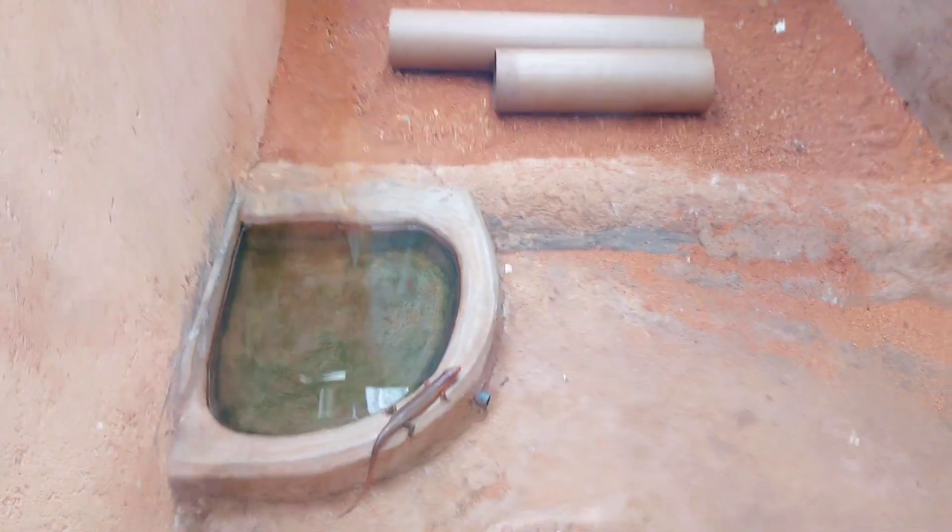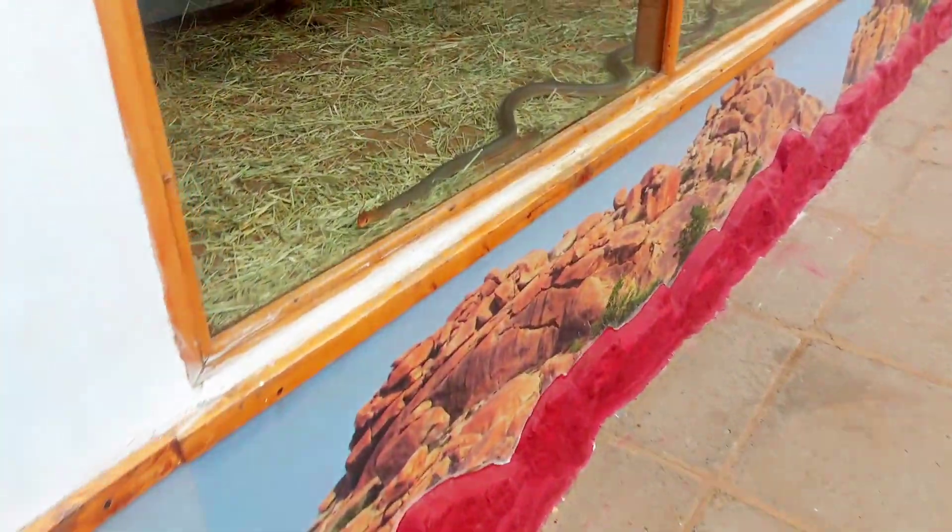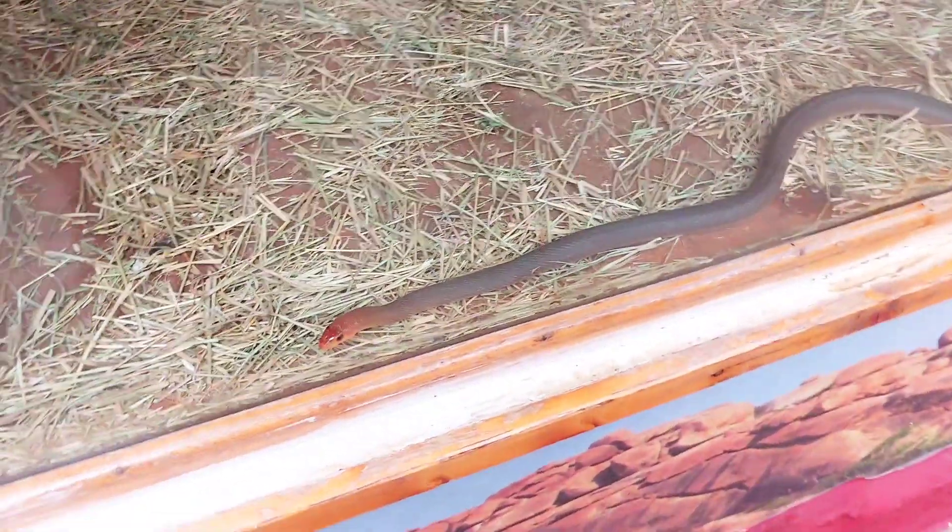This is a lizard. And these are red-headed big snakes — non-venomous red-headed big snakes.